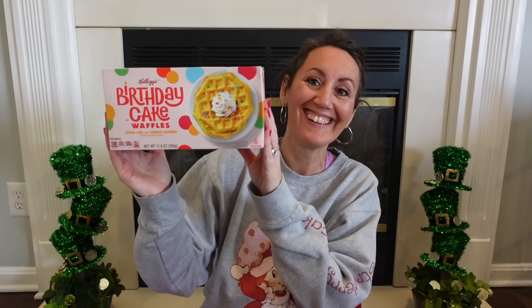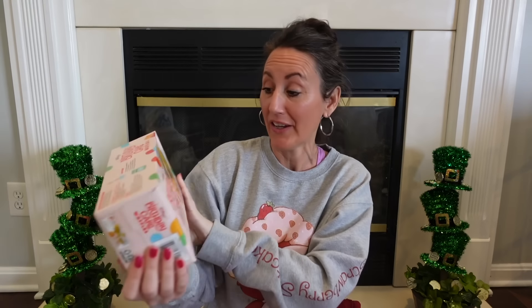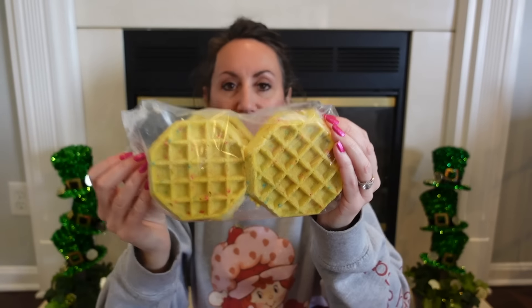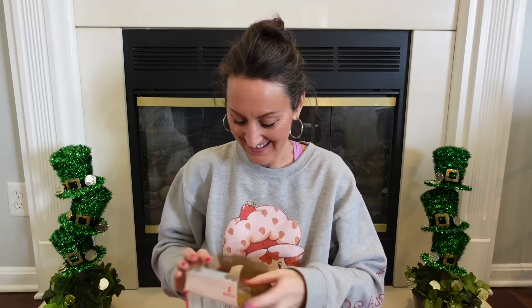Speaking of birthdays, I found name brand Kellogg's Birthday Waffles! These are yellow cake with rainbow sprinkle confetti waffles — just pop them in the toaster. I opened the package and the sprinkles are baked right into the waffles. Kellogg's waffles for $1.25 — that is a great deal!